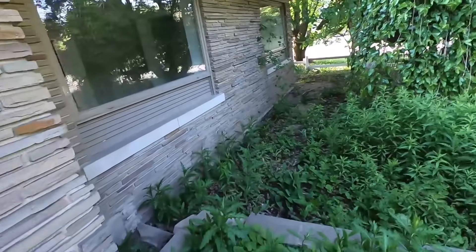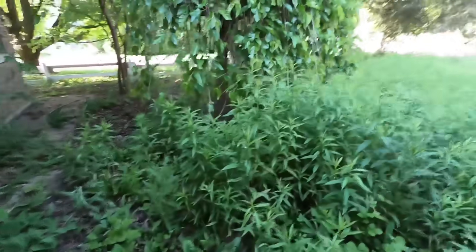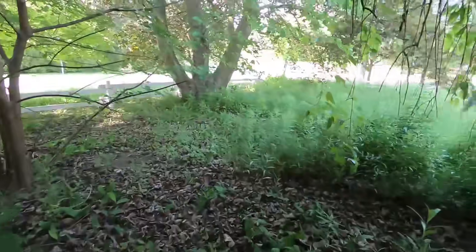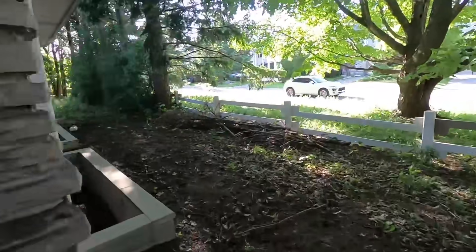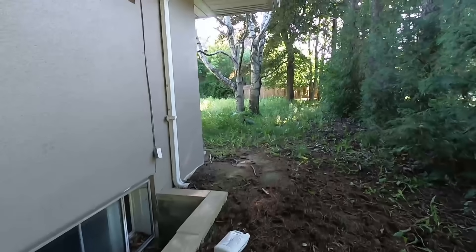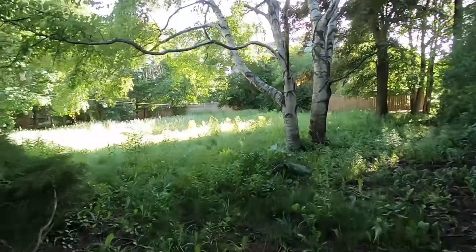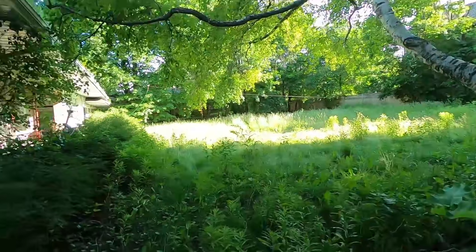I'll walk around the outside first and show the backyard, then end the video from the inside. Look at how unkept this all is — it's a lot of property. There's a busy road right there. I'm going to show you guys how long the grass is in the back. This right here is what I call a tick's dream place — I hate ticks.